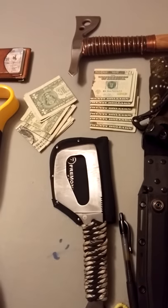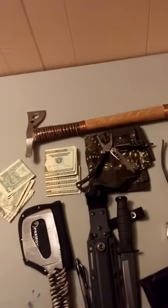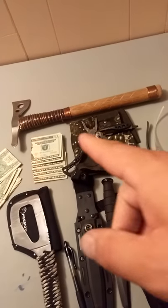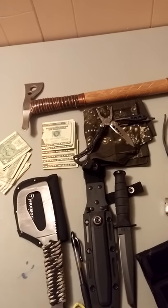Of course I'll have some cash on me and my wallet with my identification. I've got my little tomahawk up there — it was a SOG tomahawk, got it on sale, put a different handle on it.